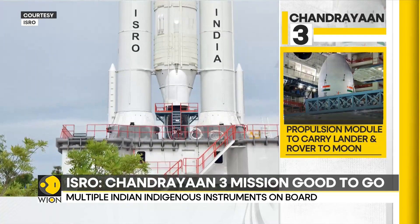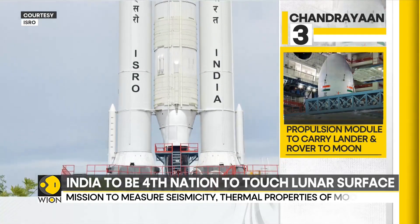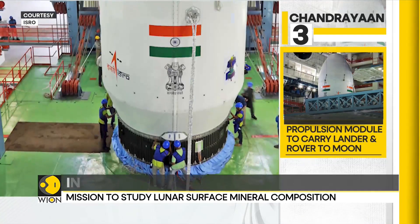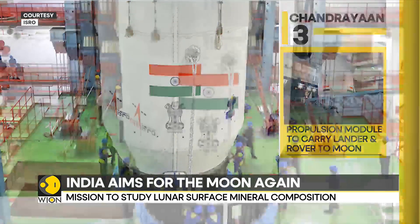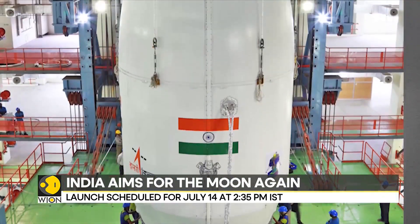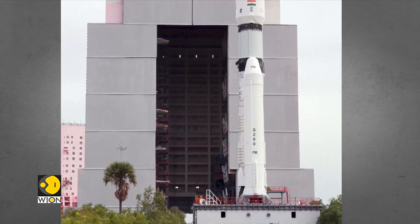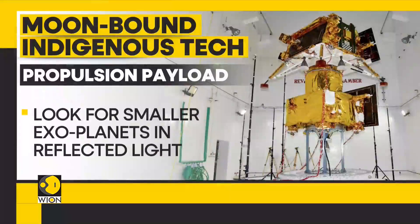All three modules are fitted with state-of-the-art Indian technology. These indigenous scientific instruments are vital to study the moon. The propulsion module will take the mission up to 100 kilometers of the moon, after which the lander shall take over the touchdown on the lunar surface. The propulsion module will use its SHAPE instrument to look for similar exoplanets in reflected light. ISRO believes this will help probe into planets which would qualify for life outside of Earth.